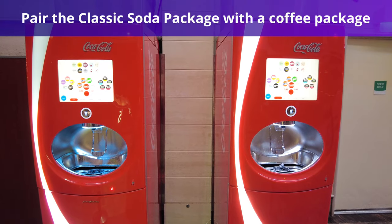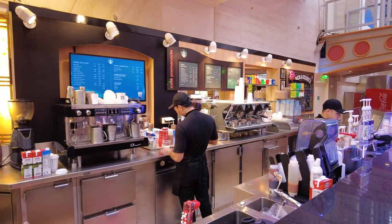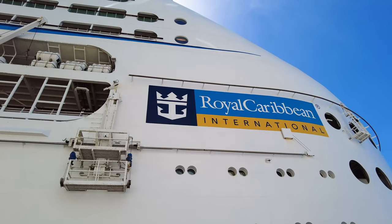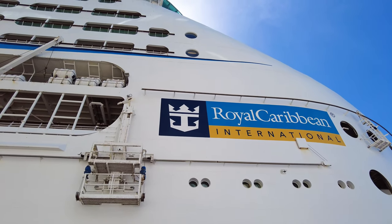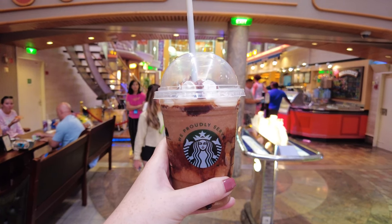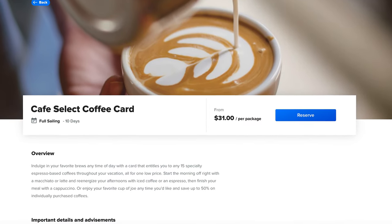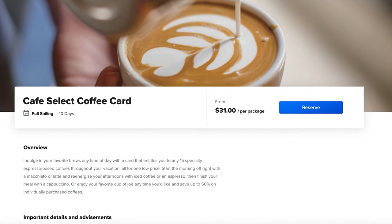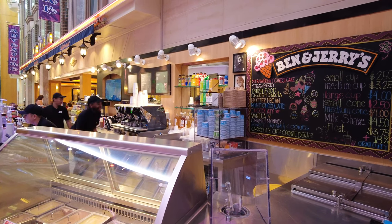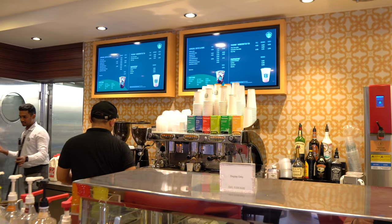If you are hesitant about purchasing the classic soda package because of its limited offerings, think about pairing it with a Royal Caribbean water or coffee package. While these are not unlimited, they allow you to enjoy the convenience of grabbing water from your stateroom or indulging in a set amount of specialty coffee beverages throughout your cruise. The Cafe Select Coffee Card costs around $31 and includes 15 specialty espresso-based beverages. Purchasing this together with a classic soda package will actually be cheaper than a single Royal Refreshment package.